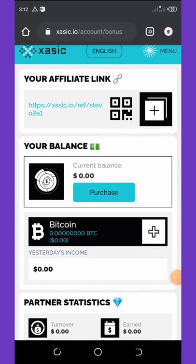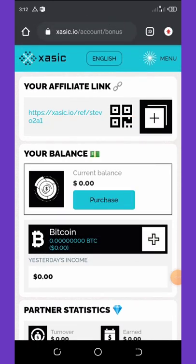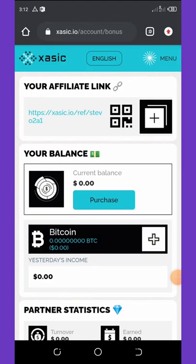First of all, before you register on this website, all you need to do is click on the link below in the video description. Once you register, you're going to see a tab that will pop up telling you to click on it to get a free bonus, and once you click on that it will take you to the Telegram chat where you're going to get your free bonus.